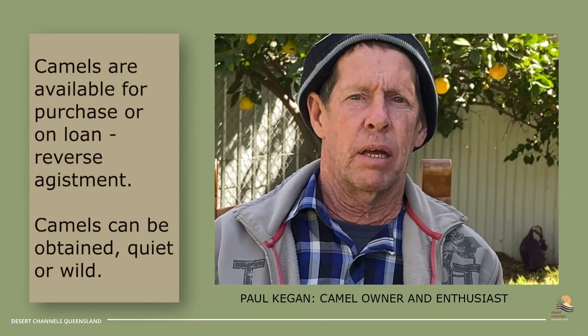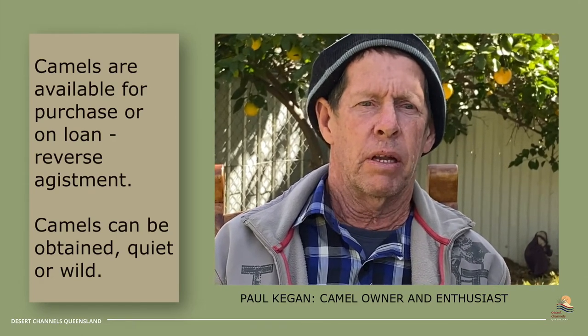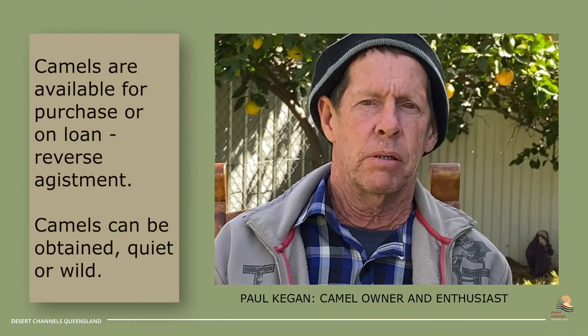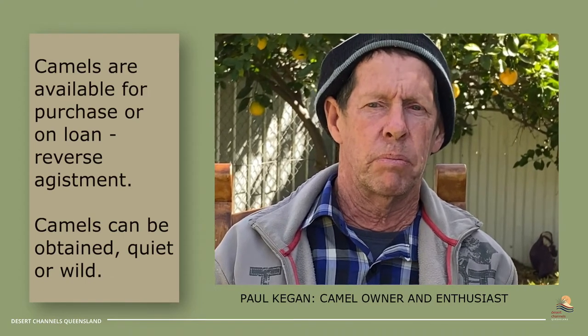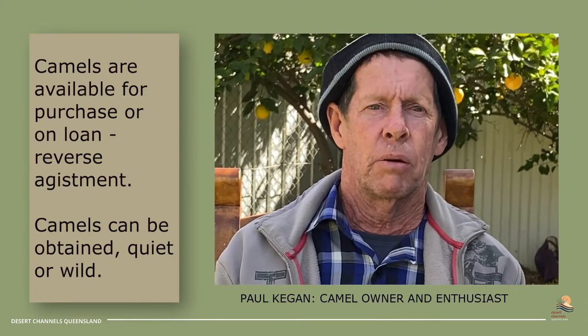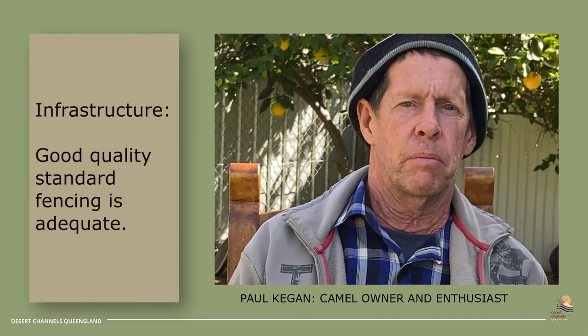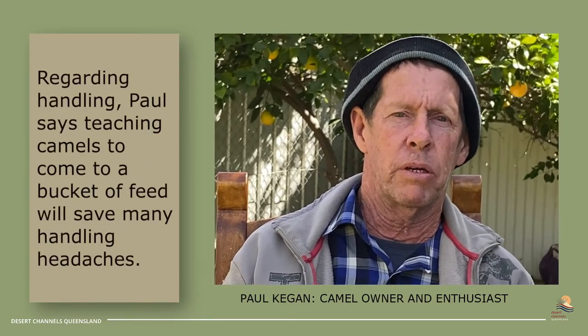If you're interested in using camels on your property to take off the flower and seed, I have camels available. Or if you wanted to, I've got other contacts who have wild camels where we could arrange to purchase them and get you started. The infrastructure — they're fairly good on fences. My way is to quiet them right down where they'll come to a bucket of feed and you can actually call them when you want to shift them around.